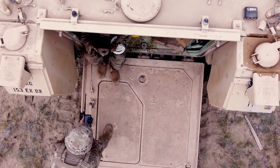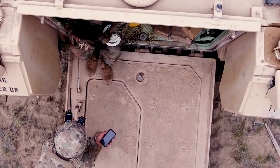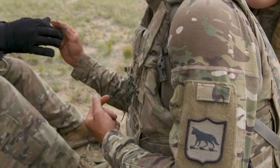Walk me through it. I'll take the safety pin and give it to you, and at your command I'll yell 'fire in the hole' three times, loud and proud, push down, quarter of a turn, hold.